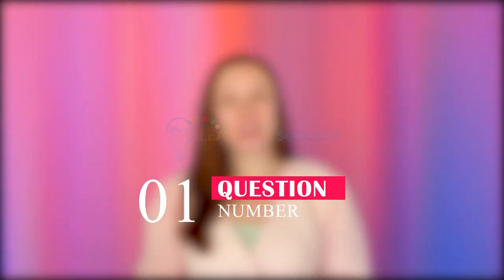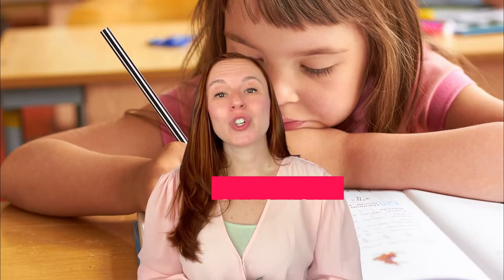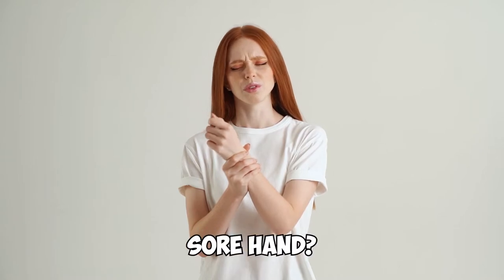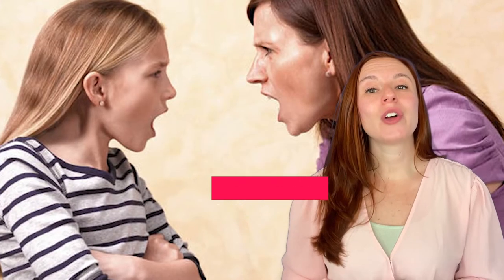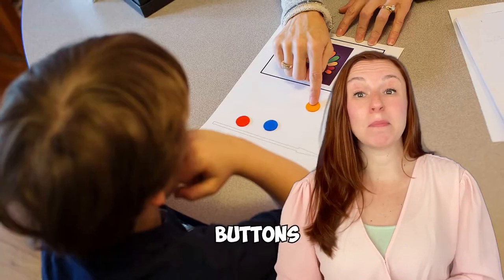Question number one: Does your child have difficulty holding pencils, pens, or markers, or holds them awkwardly? Number two: Does your child have poor handwriting? Number three: Does your child leave out letters or words when writing quickly? Number four: Does writing cause your child's hand to hurt or get tired? Number five: Does your child have difficulty picking up small objects? Number six: Does your child use excuses to get out of writing projects? Number seven: Does your child have trouble using scissors, buttons, or zippers?